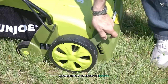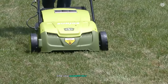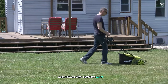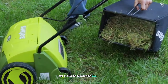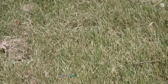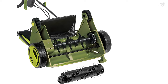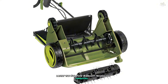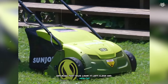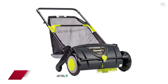One feature I particularly appreciated was the five-position depth control, which allowed me to adjust the raking depth precisely, giving me control over how aggressively I wanted to treat my lawn — invaluable when dealing with different grass types and conditions. The eight-gallon collection bag captures debris as you work, reducing the need for manual raking afterward. Lastly, the Sun Joe's AirBoost technology impressed me, maximizing thatch pickup and ensuring your lawn is left clean and healthy.